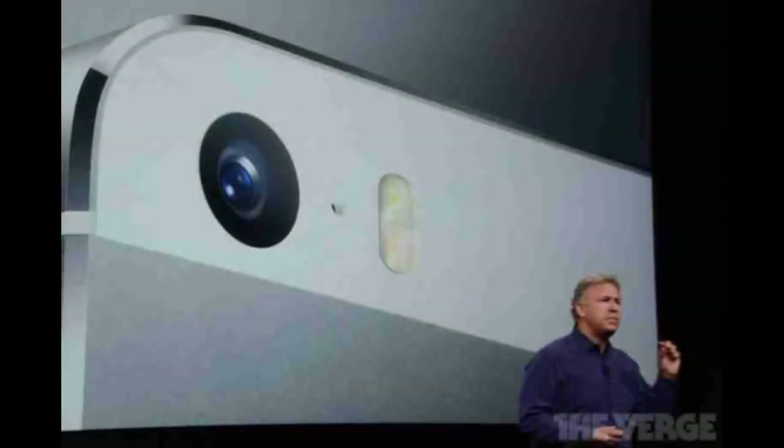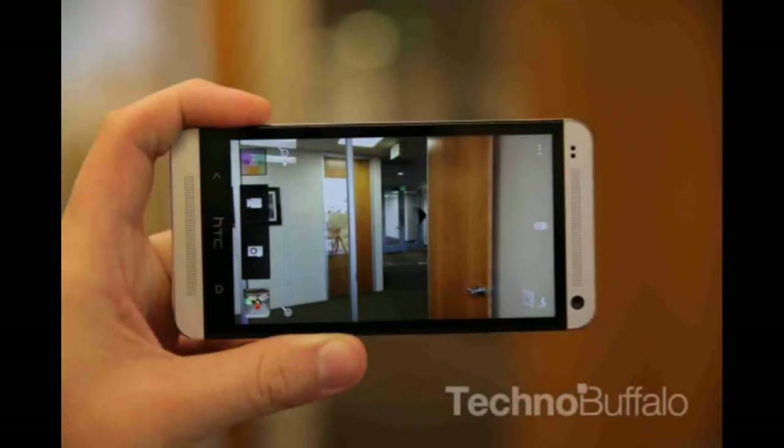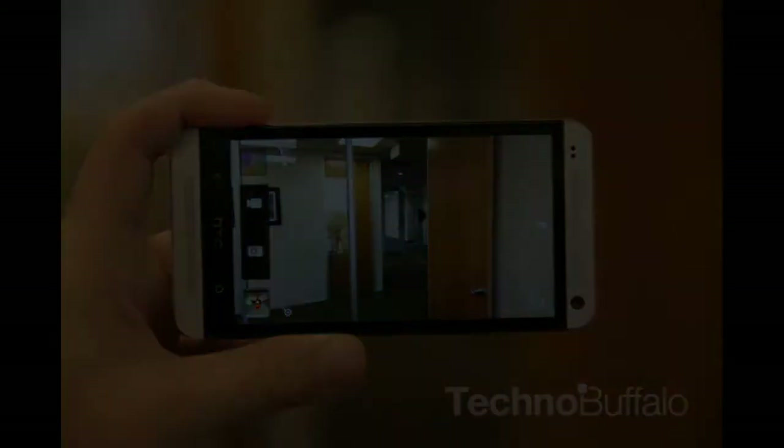Looking at the camera, the iPhone 5s comes with an 8MP camera with true tone dual LED flash, supports image stabilization, and also shoots 720p slow motion video at 30fps. The HTC One has a 4MP UltraPixel camera which is capable of shooting 1080p video at 30fps and 60fps.